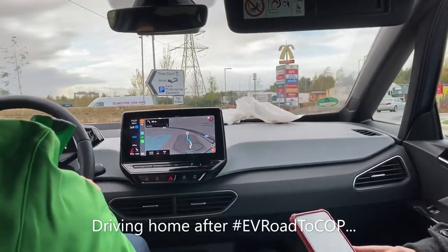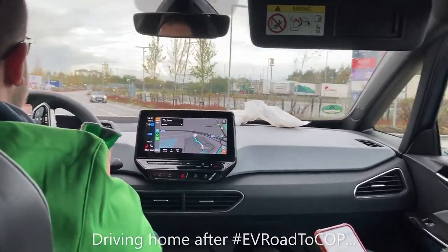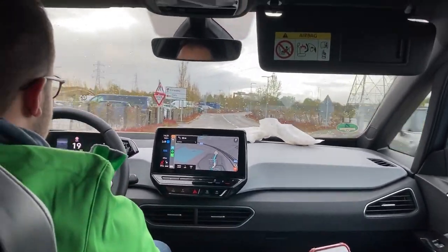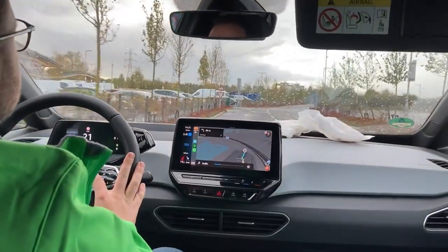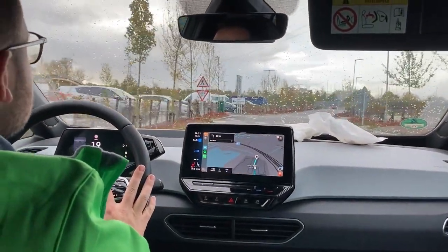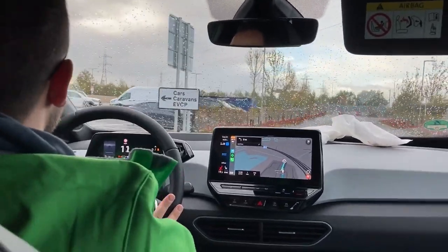I checked the app about 20 minutes ago: two stalls broken, three in use, one available. Let's see what's the actual situation. I've never seen a sign like this before — 'Travel further,' they say. Well, maybe fix your stalls.